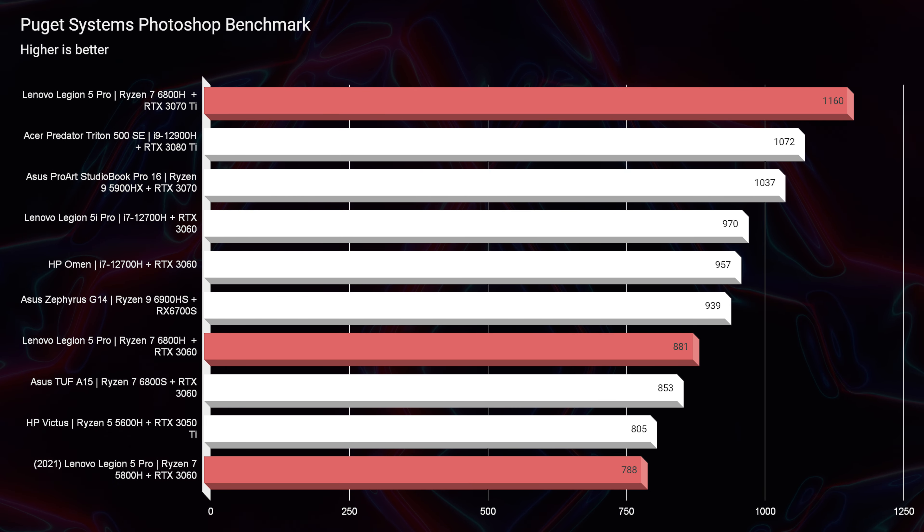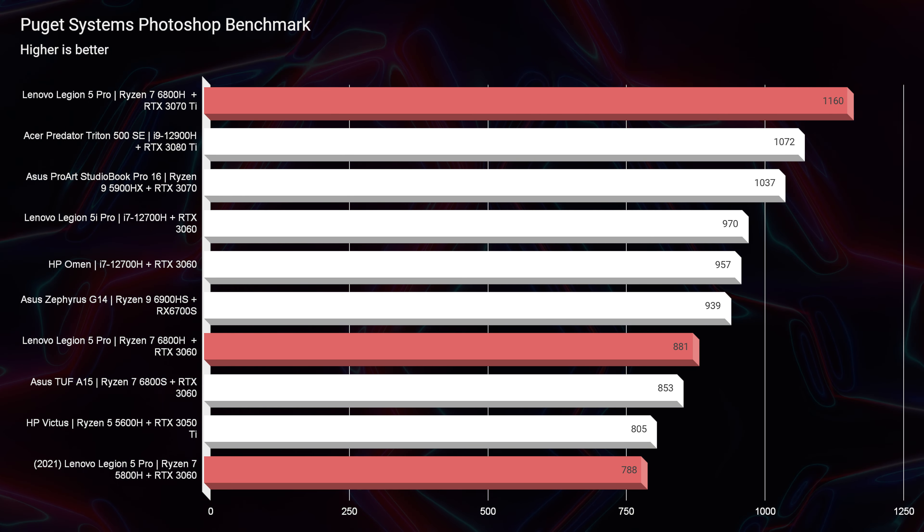First and foremost, looking at the benchmarks, the biggest difference between the Lenovo Legion 5 Pro RTX 3060 versus 3070 Ti is going to be in 3D modeling. Looking at Photoshop, the RTX 3060 version scored 881 where the 3070 Ti scored 1160. That extra GPU kick does help in Photoshop, especially with more intensive graphical processes. However, if you're mainly a Photoshop user, you could get the same bump in performance by going from 16GB to 32GB of RAM. So the question is: do you want more GPU power for overall graphics processing, or more RAM for multitasking and an equal performance upgrade in Photoshop?